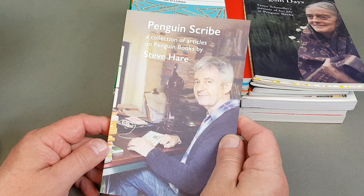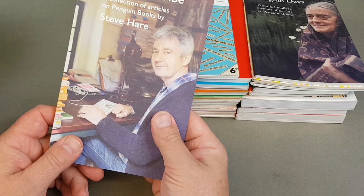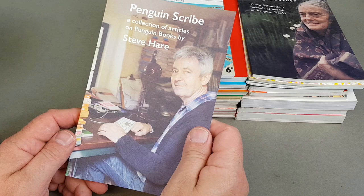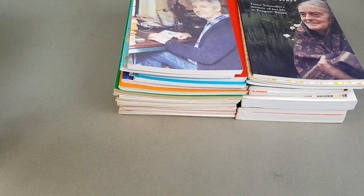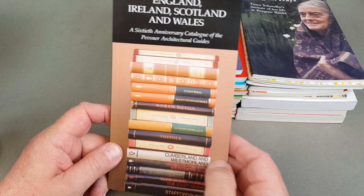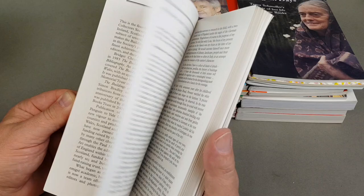This one was a tribute to Steve Hare — there he is on the front. A lovely, lovely man who helped me out in my early days of collecting Penguin books. Always generous with his time for new collectors — absolutely fantastic. His main Penguin collection has gone to a university now, which was covered in the latest issue of the Penguin Collector. Here's a more up-to-date look at the Buildings of England series — a nice run of the hardbacks. Quite tricky to put a set together.